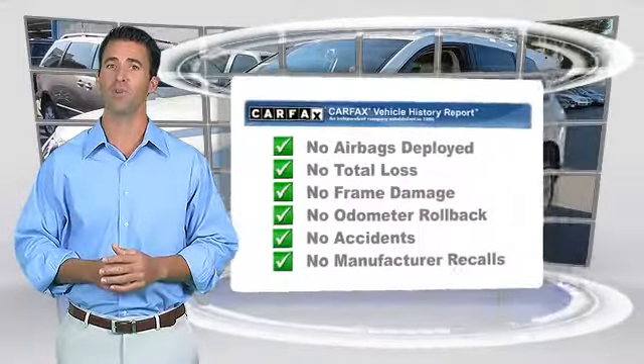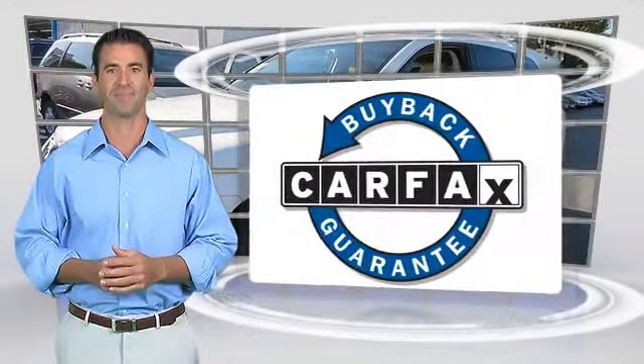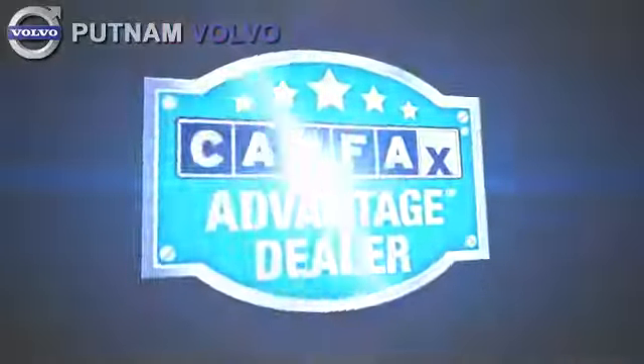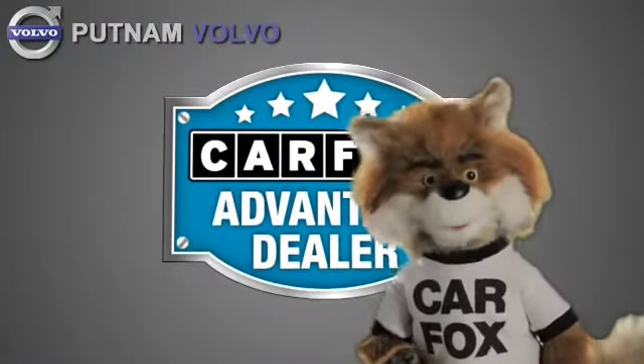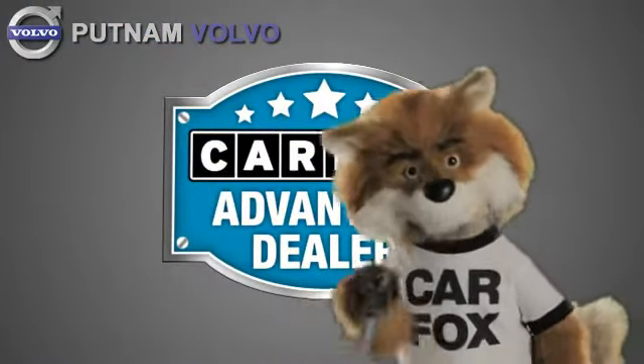Be sure to find a complimentary copy of this report online or contact the dealership. This vehicle qualifies for the Carfax Buyback Guarantee. Just say, show me the Carfax at Putnam Automotive, a Carfax Advantage dealer.